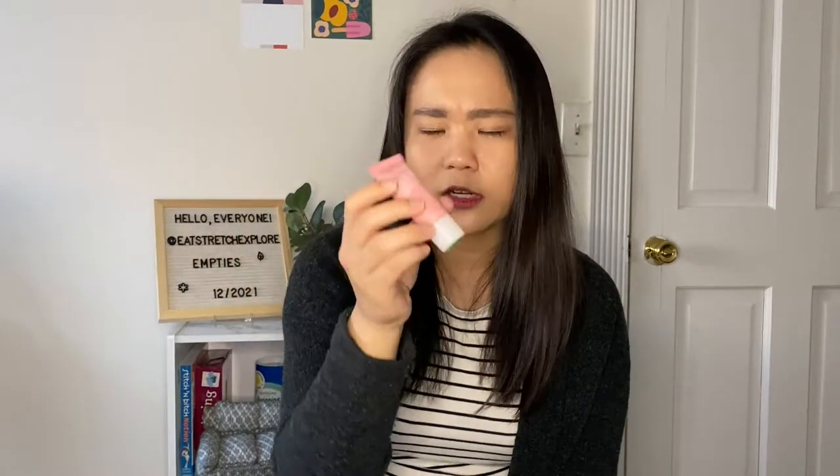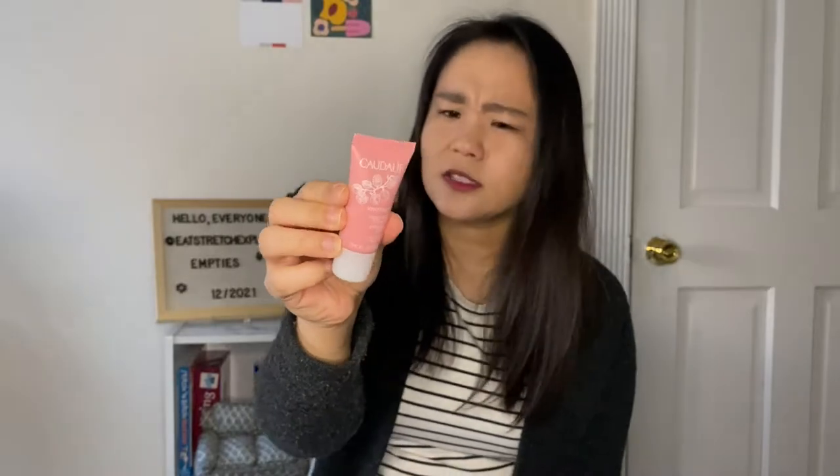This is a sample from Caudalie — the Vinoperfect Crème Sorbet. I started using it in October and used it up, though it was slightly old so I didn't finish it completely because the texture was a bit weird. It was a nice cream but I wouldn't repurchase because creams are kind of a dime a dozen unless something is super magical, and this one just wasn't that for me.